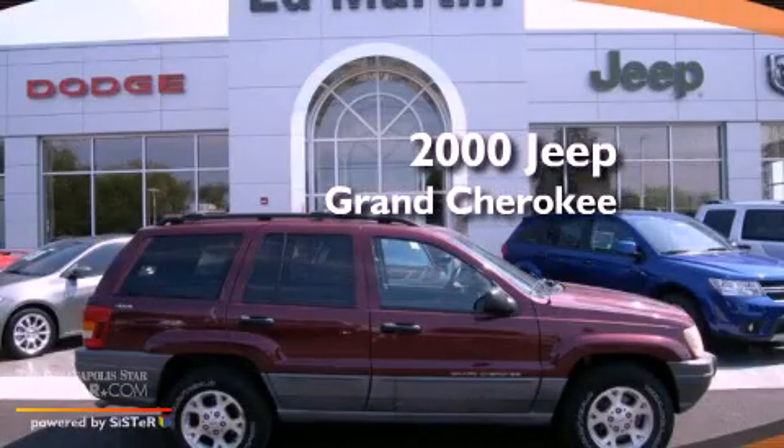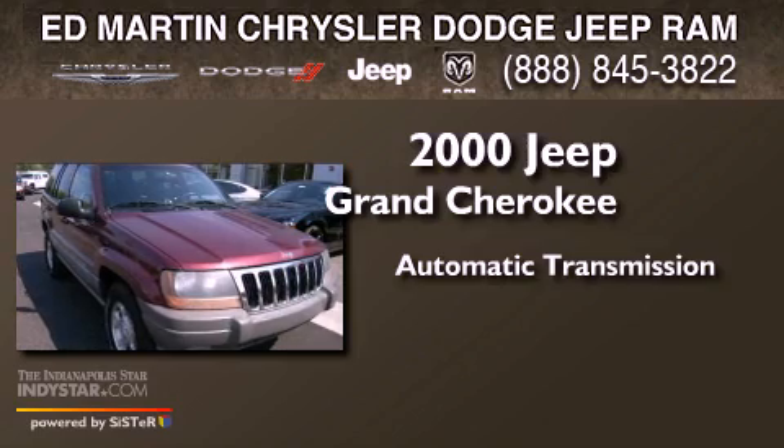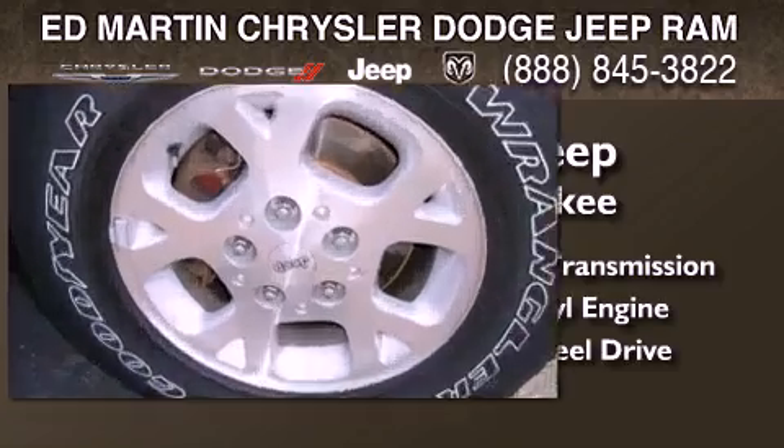This is a 2000 Jeep Grand Cherokee. This SUV has an automatic transmission, a 4.7-liter V8, and the added safety and control of four-wheel drive.